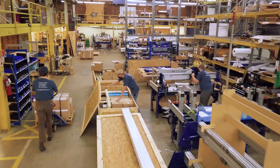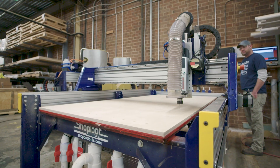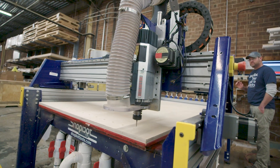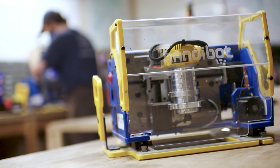Celebrating its 25th year in 2021, ShopBot Tools continues to live by the mission of making the empowering technology of digital fabrication widely accessible and usable. We have dedicated our energy and resources to offering the best, most affordable, and configurable solutions for our CNC tools.